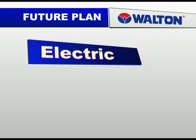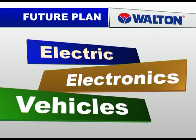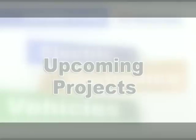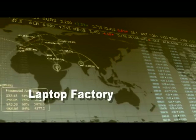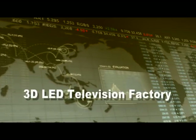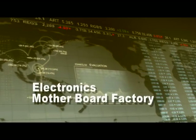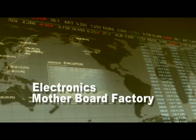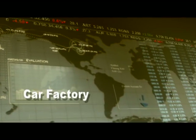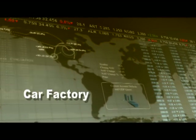Walton is going to launch some new products, including laptop computers, mobile phone sets, 3D LED televisions, electronics motherboards, and liquid crystal modules (LCM). Walton also has a plan to set up a car production factory within a very short time.